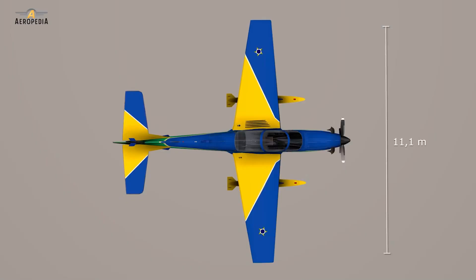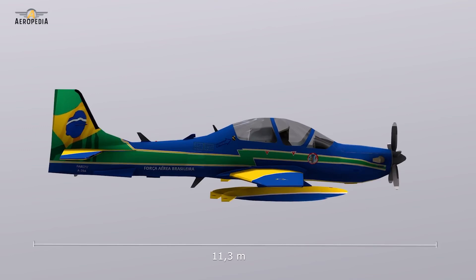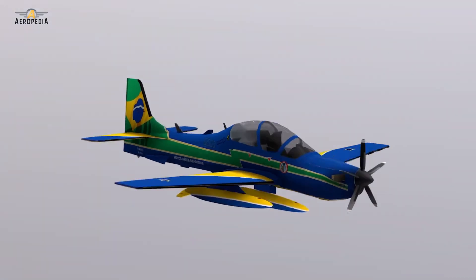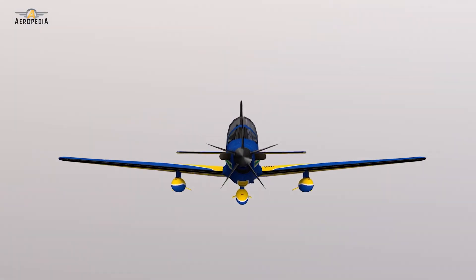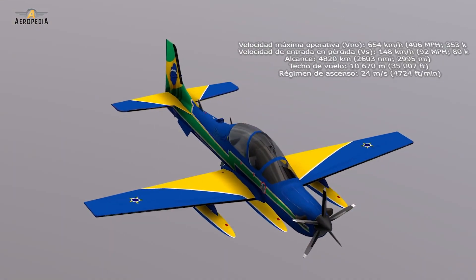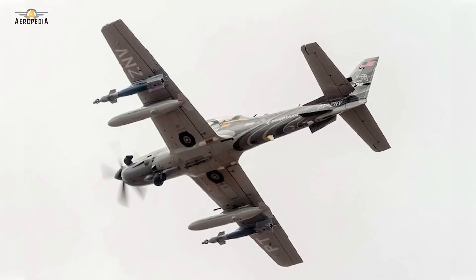It is a single-engine, low-wing design. It has a maximum takeoff weight of 5,400 kilograms and a range of 1,330 kilometers with internal fuel tanks. Its maximum speed is 590 kilometers per hour, and it has five attachment points to carry up to 1,550 kilograms of armament.